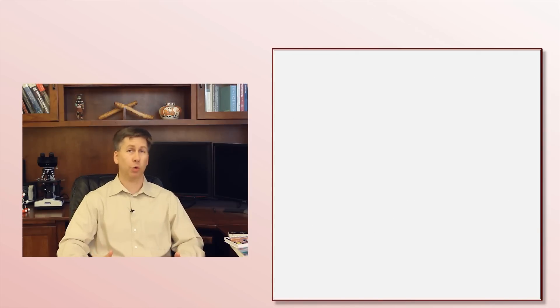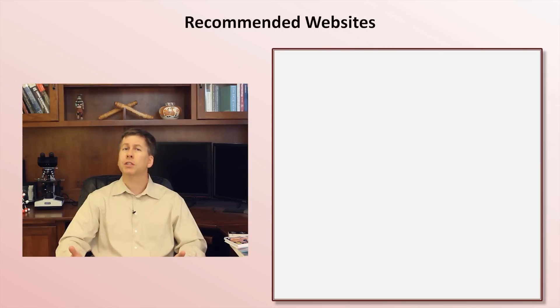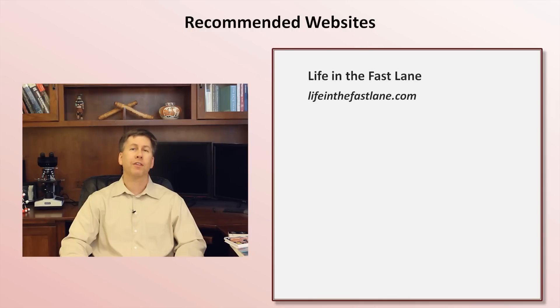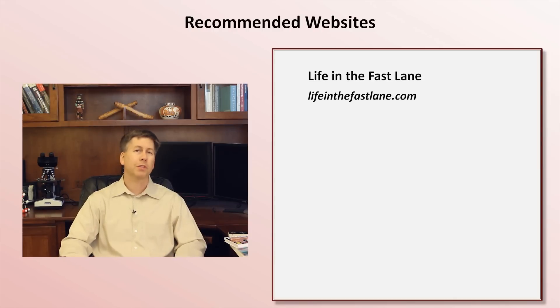In addition to textbooks, and of course this YouTube channel, another resource for EKG learning to consider are websites. I won't discuss these in any detail, but here are four to consider. First is the ECG section of the outstanding Australian-based medical education website, Life in the Fast Lane. This section is short on text and high on examples and tables, meaning it's probably not robust enough as a one-stop resource, but it's a great place to look up a specific topic quickly. I also love its simplicity and easy-to-navigate organization.